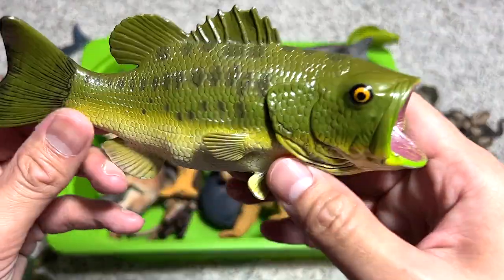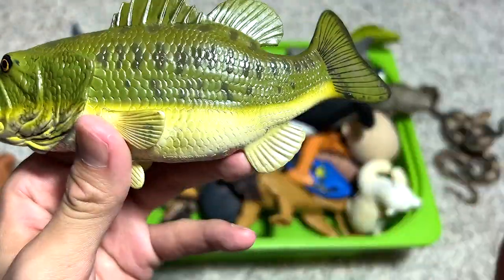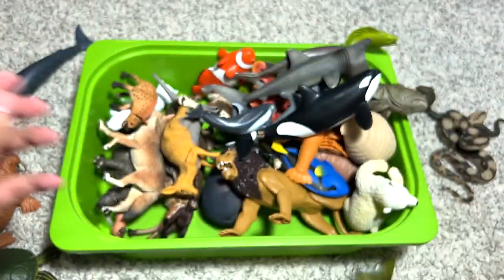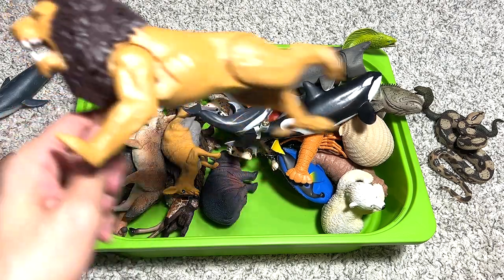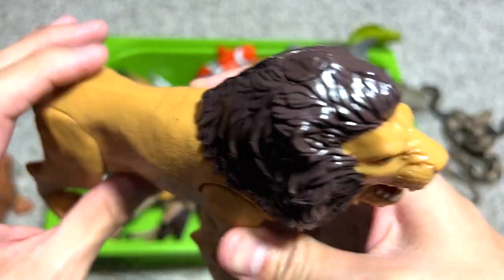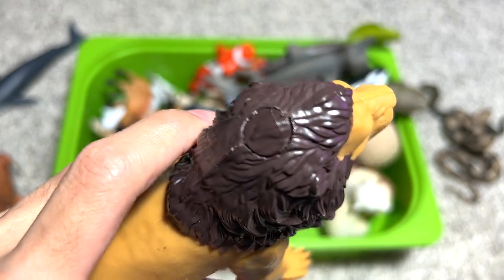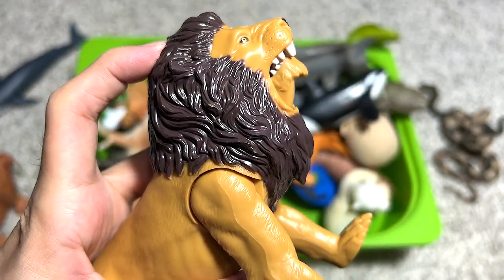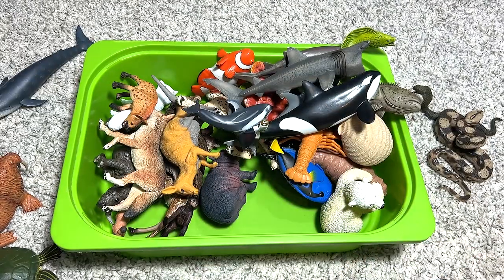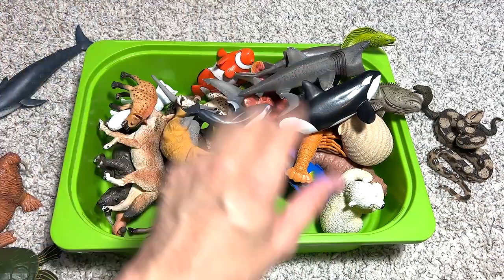Another sea animal — this is a really beautiful figure but it does not look super realistic. It's the largemouth bass. It's more of a toy than a collector's figure — there's a button on top of the head, and when you press it the jaw will open and close, which is kind of cool.